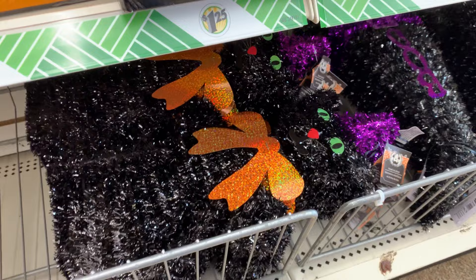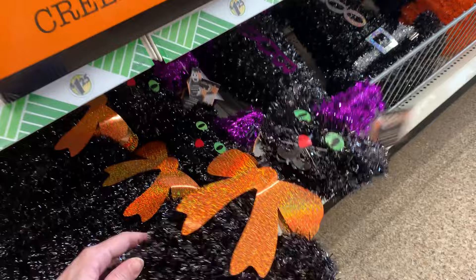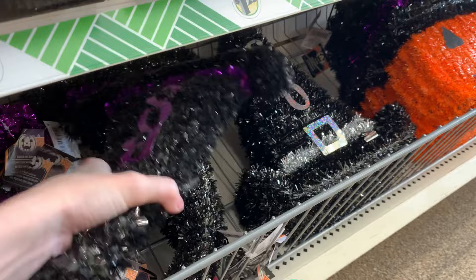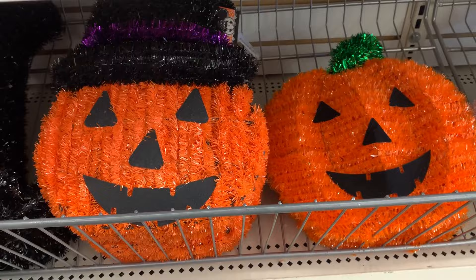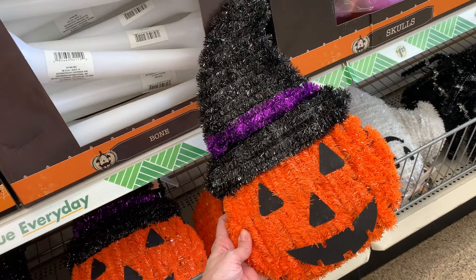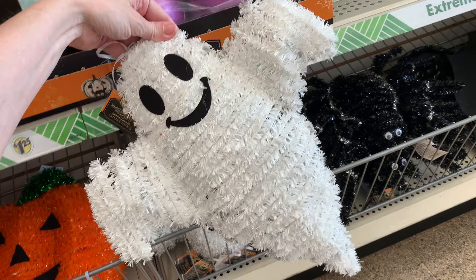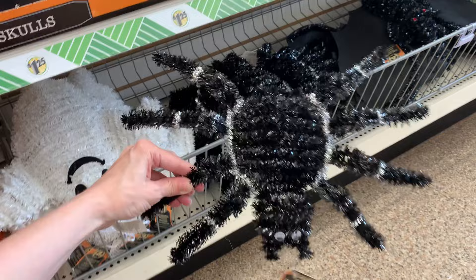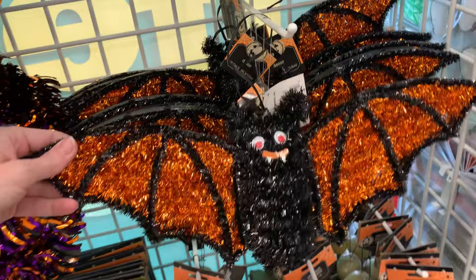Let's take a look at some of the larger tinsel decorations on the bottom shelf. These are pretty nice for $1.25 and pretty big. I like the cat — he's got a big glittery orange bow around his neck and bright green eyes with a little purple hat. There are also witch hats that say boo in black and purple or black and silver. There are jack-o'-lanterns, one with a witch hat and one with a green stem. There's a little smiling ghost, a spider with googly eyes and fangs, and a bat with red eyes whose wings move a little. There are also tinsel bats in orange and black and purple and black with movable eyes.